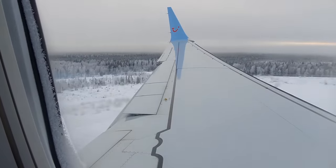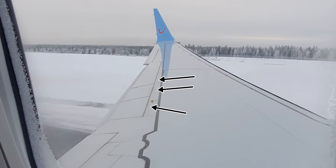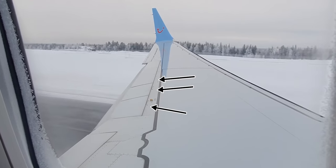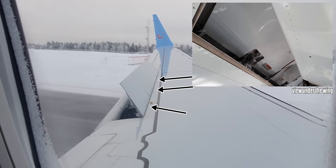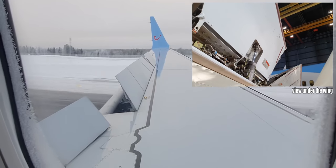That's why on approach and on generally lower airplane speeds you see other panels magically appear out of the wing. These are the flight spoilers. These flight spoilers help the aileron with the roll control of the airplane.